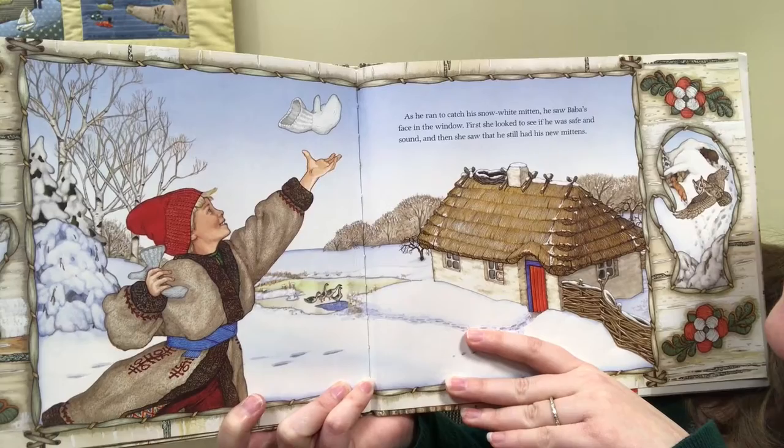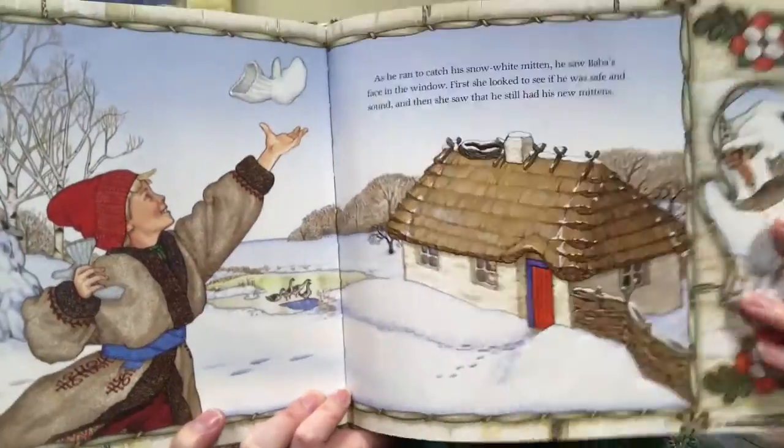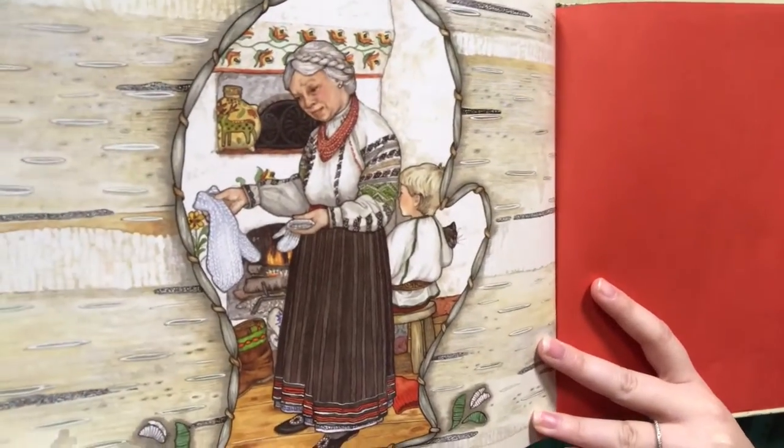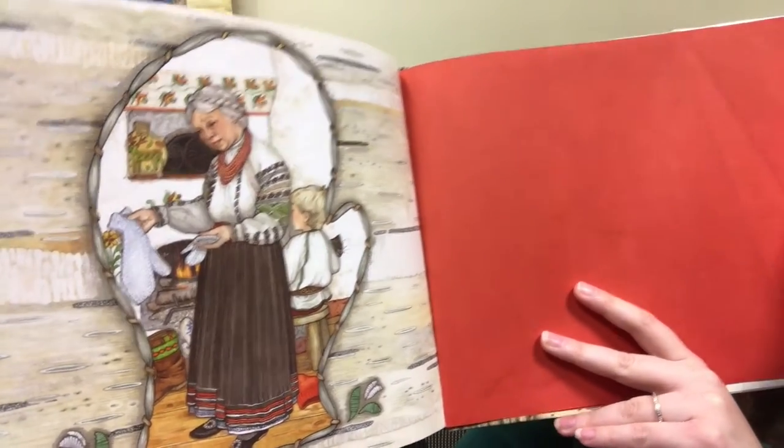First, she looked to see that he was safe and sound. And then she saw that he still had his mittens. She looks a little confused. One mitten is quite a bit bigger than the other — it got a little stretched out. Do you think that having white mittens was a good idea when they blend in with the snow so well? You can join us for our song of the week and our rhyme of the week on our YouTube page. Otherwise, we'll see you next week for our next story. Have a great day. Bye.